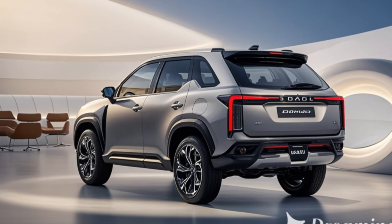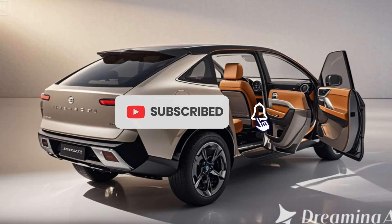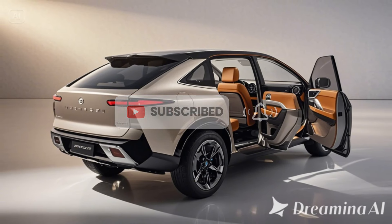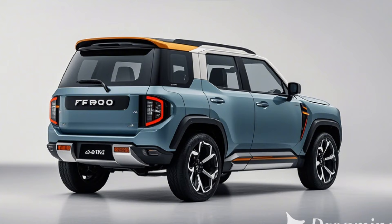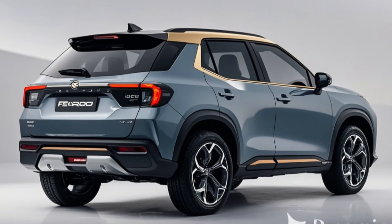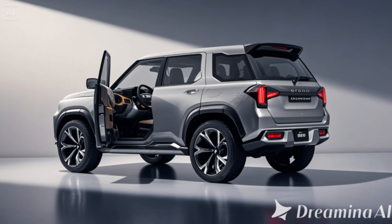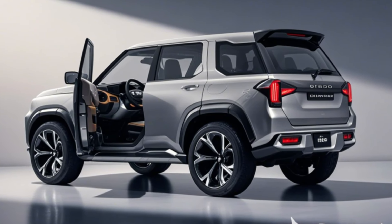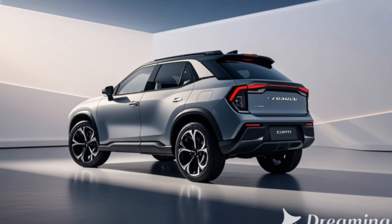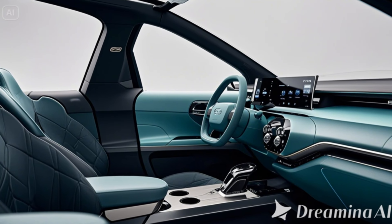Performance: small SUV, big capabilities. The 2025-2026 Ferroza is built to handle various terrains while maintaining everyday drivability. Powertrain options include a 1.5L turbocharged engine producing 150 horsepower, paired with a 6-speed manual or CVT transmission, as well as an electrified hybrid variant offering enhanced fuel efficiency and torque.